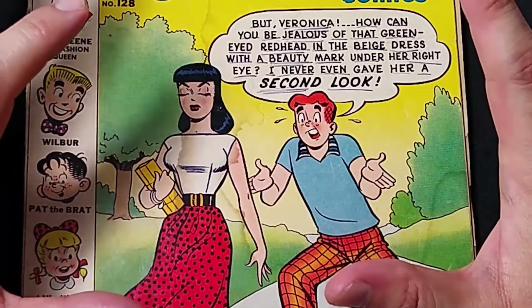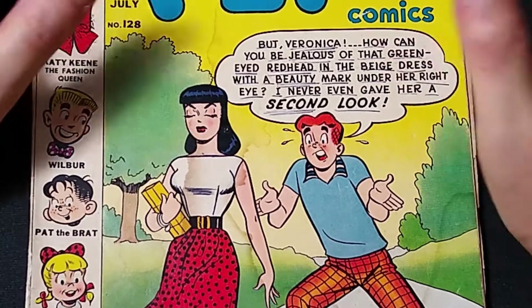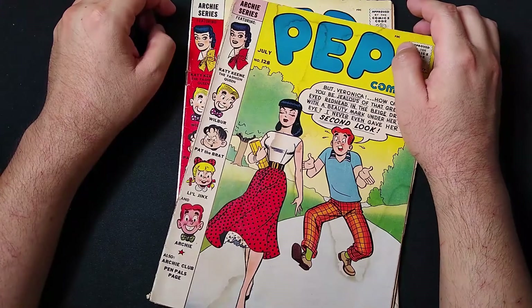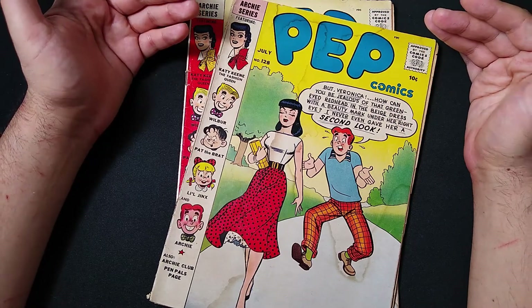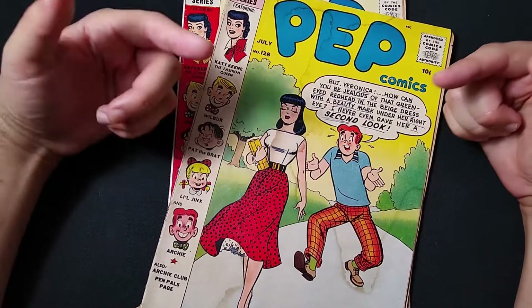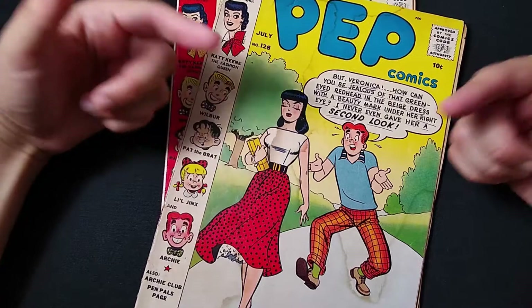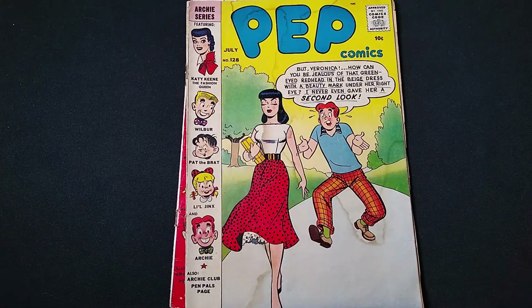This week I want to go way back in time to some vintage Archie Comics from the 50s. I got a couple of Archie Comics recently from eBay, and I'm going to take a long, loving look at each of these comics page by page, give you some of my thoughts. Jump to the various points in the description if you want to jump around in the video, but if you're a true comic book fan, you're going to watch this video from beginning to end and give me thumbs up.